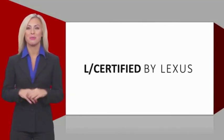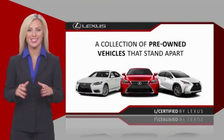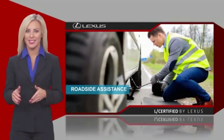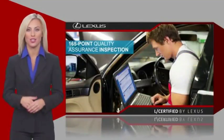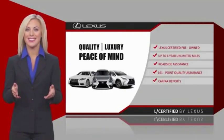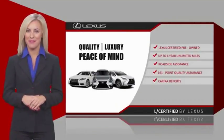Only the best pre-owned Lexus vehicles qualify for the Lexus Certified Pre-Owned Program. Warranty, roadside assistance and an intense quality assurance inspection provide you total peace of mind. Ask your dealer for details about the Lexus Certified Pre-Owned Program.